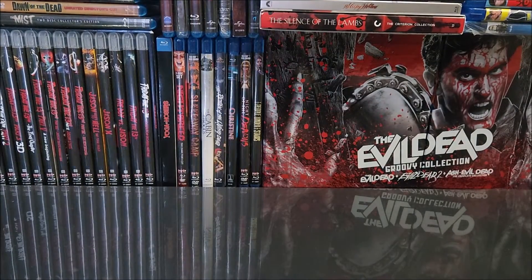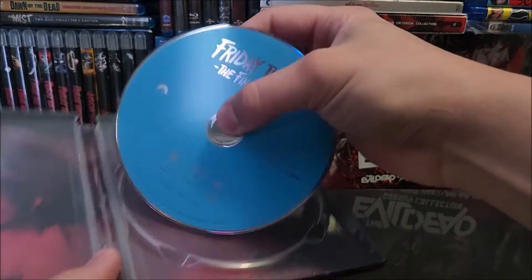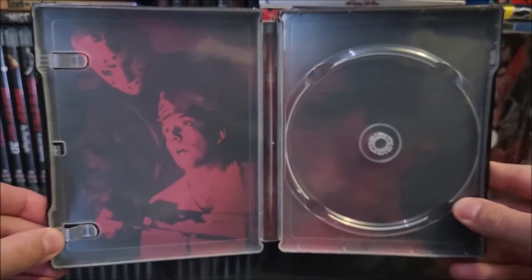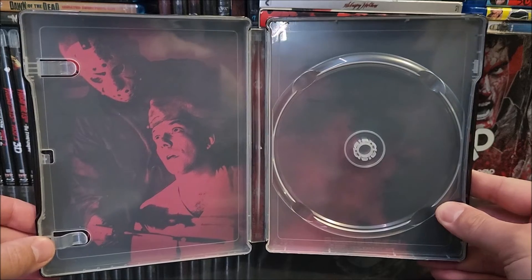On the inside you have your digital download code, and you are greeted by your Blu-ray disc in blue. There is inside artwork, and I believe that is Rob on the inside too. Look at that.